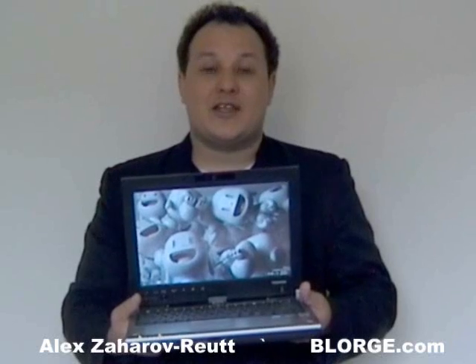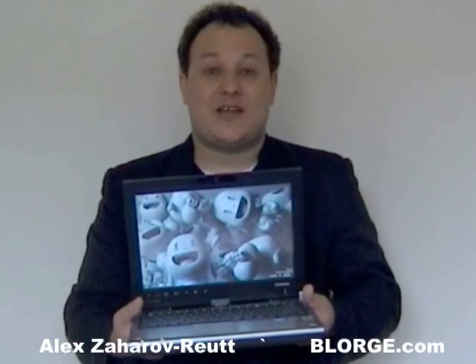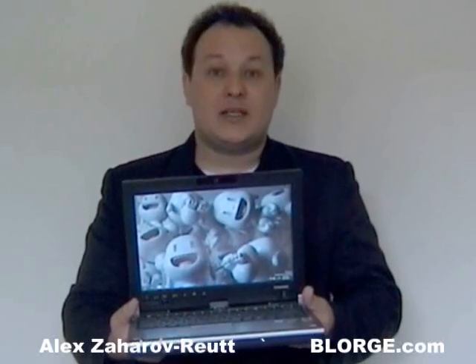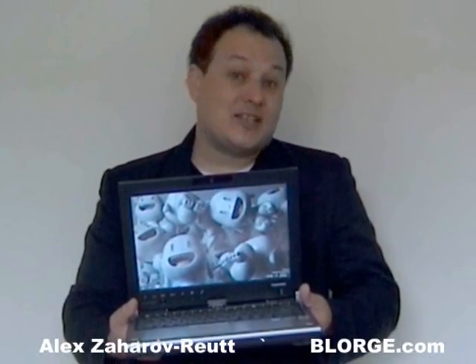Whilst Linux fans will laugh and say Linux has done that for years, the sad reality for Linux and Mac people is that the majority of the world — 90% plus — uses Windows. You can be as happy as you want about Linux and Mac, but chances are most of the people you come across will be using Windows, and they're going to want to upgrade to Windows 7.